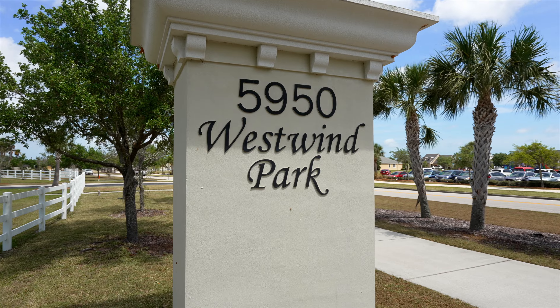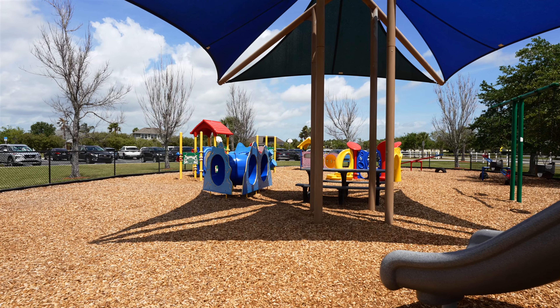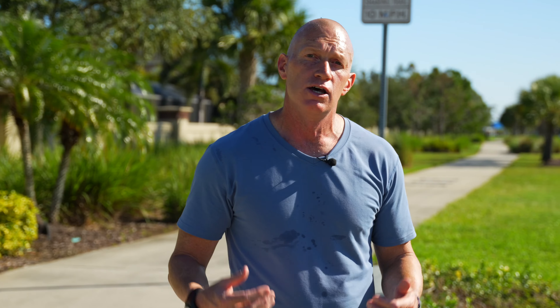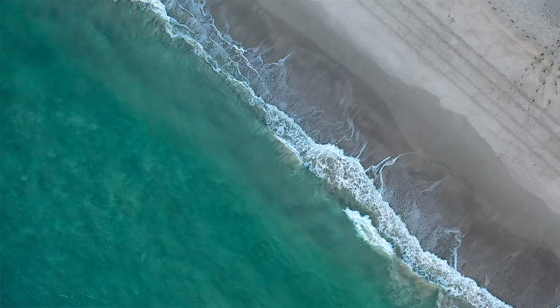Just outside the gates of the community, we're about two minutes from the local grade school, three minutes from West Wind Park with its tennis courts, basketball courts, playground, and picnic area. We're three to four minutes from the local Publix, seven minutes from the avenues, 15 to 20 minutes from the beach, 40 minutes from Orlando Airport, and 60 minutes from Orlando and all it has to offer.